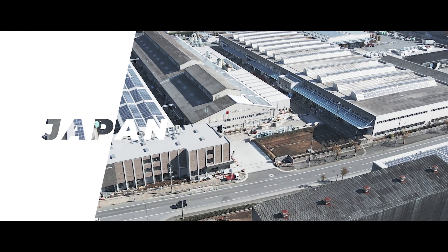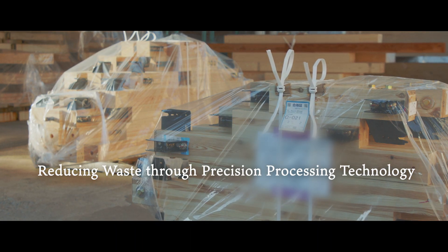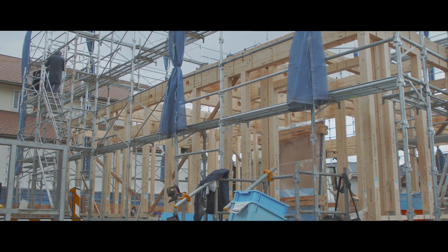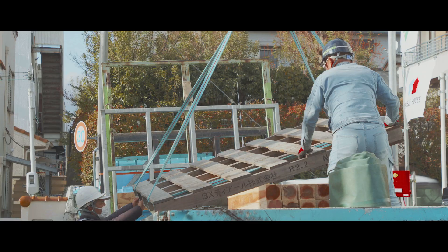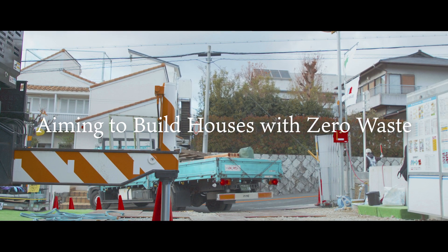This is the Shawood manufacturing plant in Japan. We have managed to reduce the amount of waste generated at construction sites through the plant's precision processing of the timber needed to build a house. However, our aim is to build houses with zero waste.